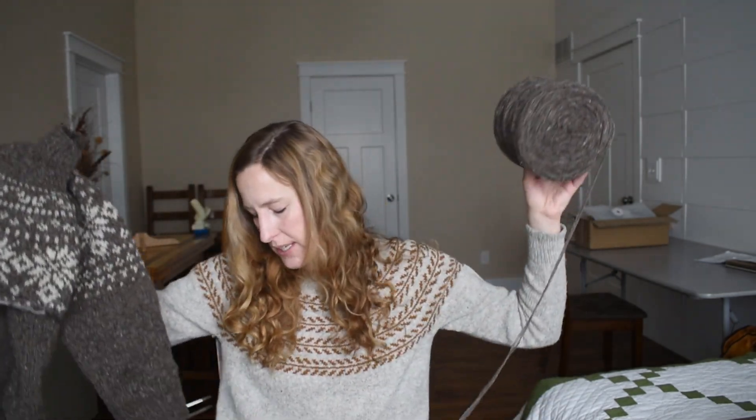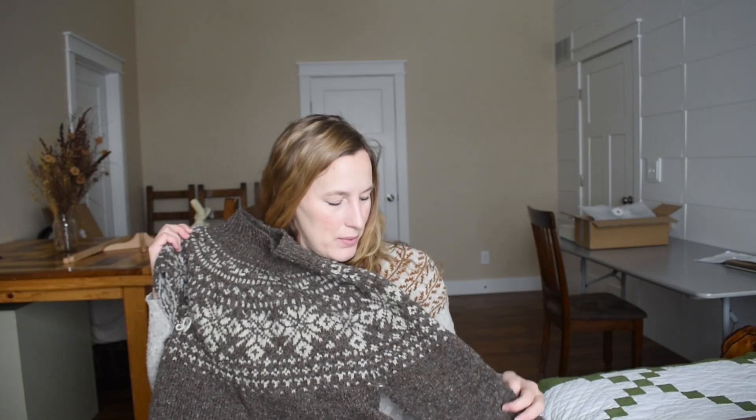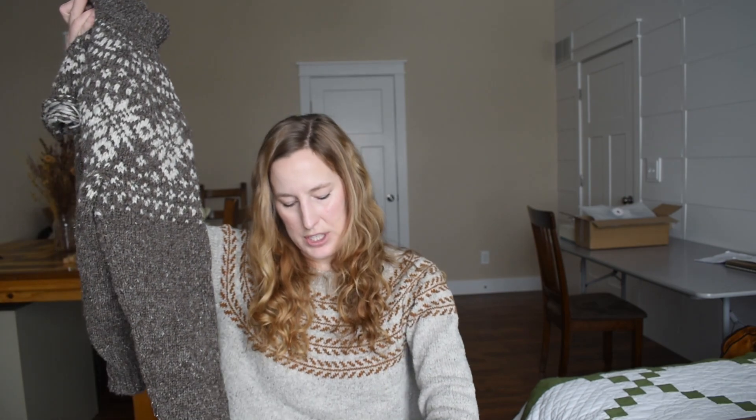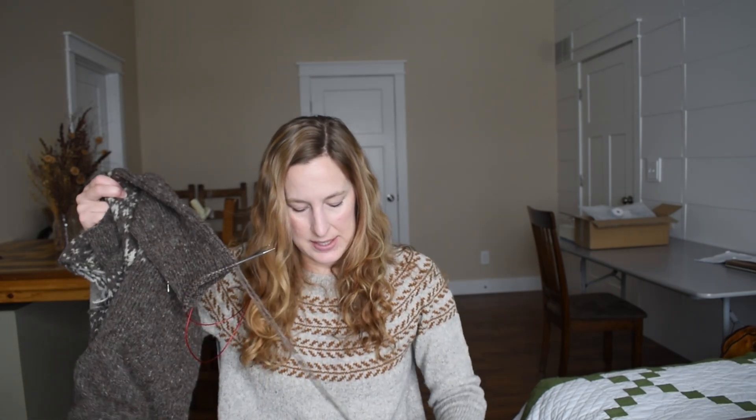Now let's talk about the sweater. You saw this one started last time if you watched the last episode. I was hoping it would be finished by today, but like I said, I didn't have a lot of time to knit over the last month. So it's not quite done yet — I just need to knit the cuff of the first sleeve and the whole second sleeve. This afternoon I really don't have anything I need to do, so I thought I'd just sit on the couch, watch videos about sheep and knitting podcasts, and try to completely finish this sweater.